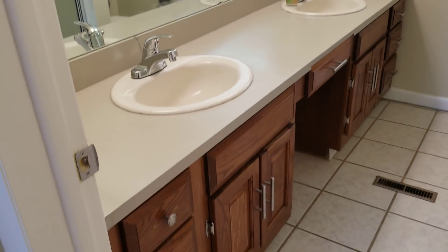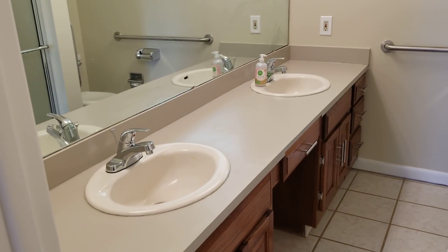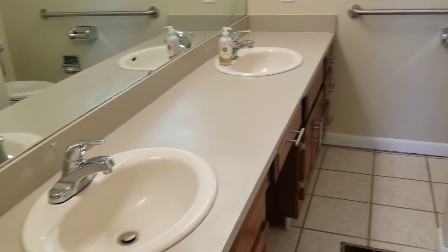You might think it would be cheap to put in a new vanity, but not a vanity that's gigantic like that and eight feet long with double sinks — those get very expensive. So this saved us a lot of money.